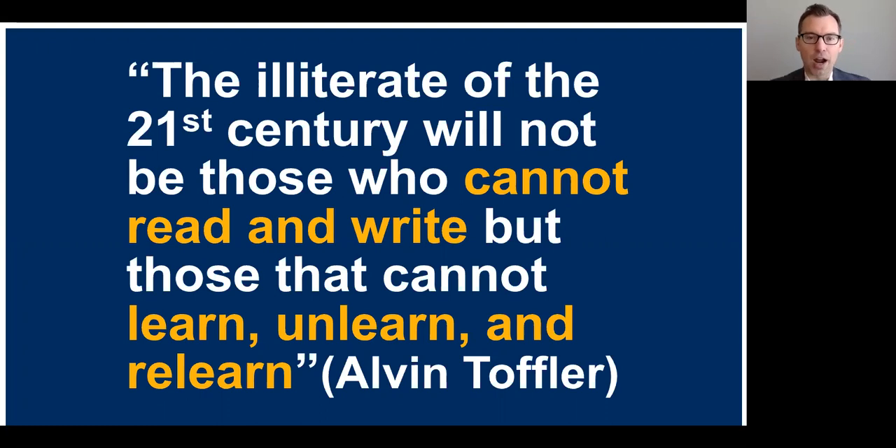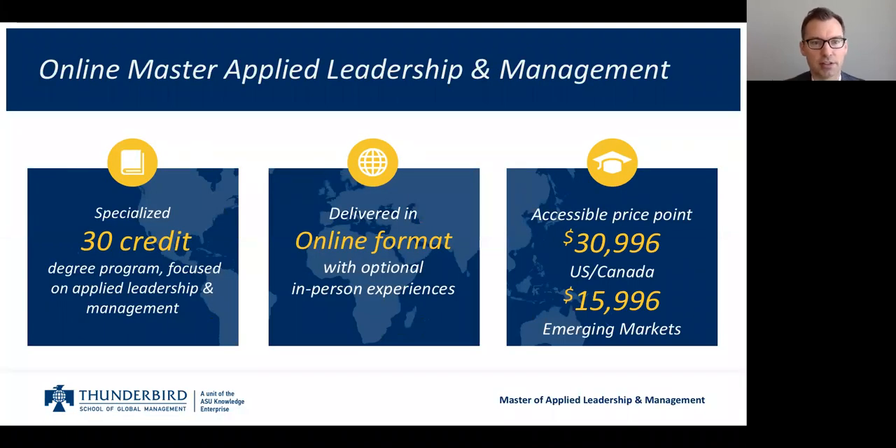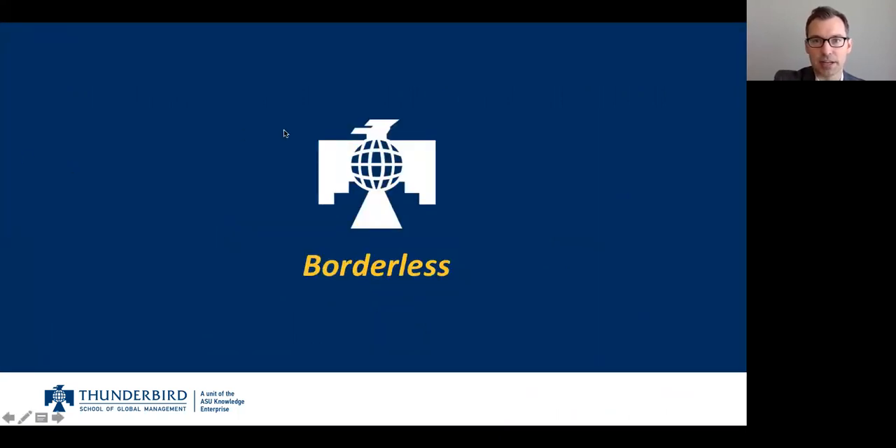I'm almost out of time, but I wanted to end with Toffler's quote again — that the illiterate truly will be those who cannot learn, unlearn, and relearn. If you found some of these ideas interesting, we welcome you to apply or find out more about the online Master of Applied Leadership and Management, a 30-credit program offered in an online format covering leadership and management principles.